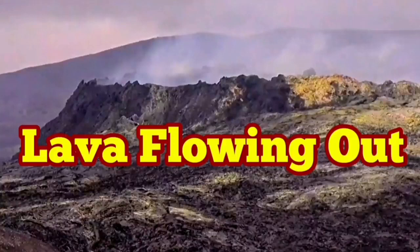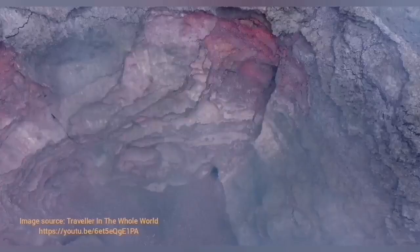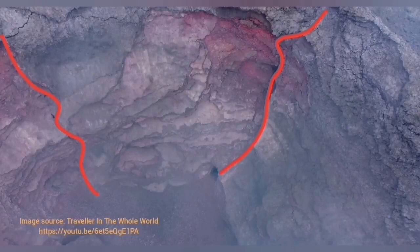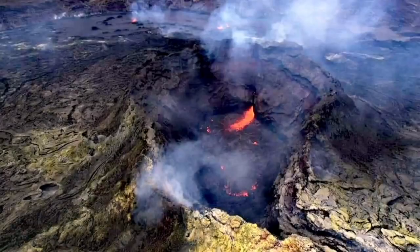Lava is flowing out. If you remember, I showed you an image from around the world that showed a hole at the bottom of the crater and another one on top where the crack is now marked by a red line. From there, we now have lava gushing out of the volcano's wall. That is probably one of the feeders of the volcano.